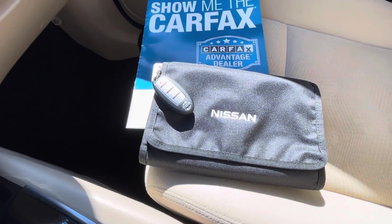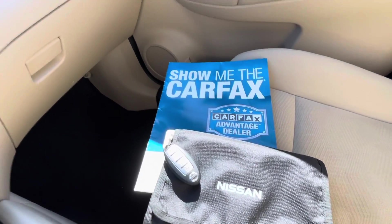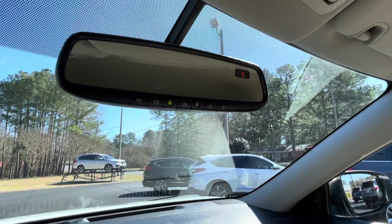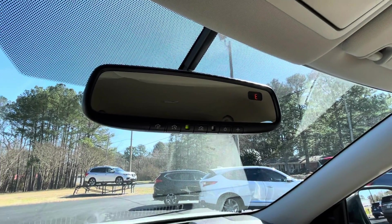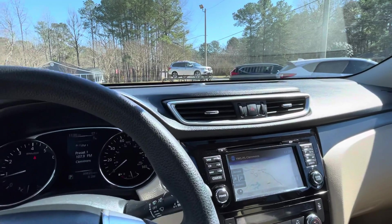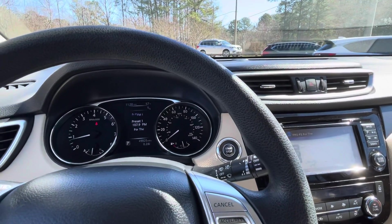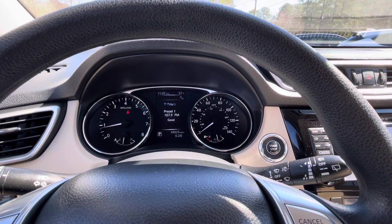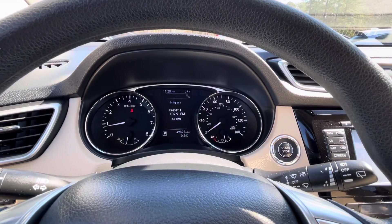Keyless entry key fob. Factory owner's manual. Carfax vehicle history report. Universal garage door opener located in your auto dimming rear view mirror. If you'd like to know more about this 2016 Nissan Rogue SV Premium, please give us a call: 334-283-6823.